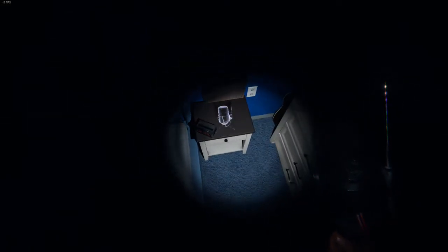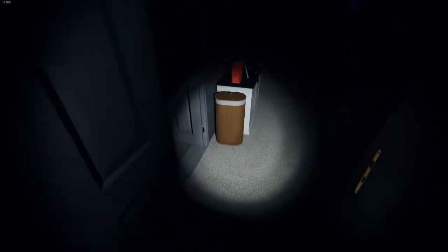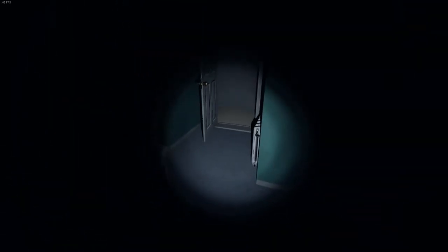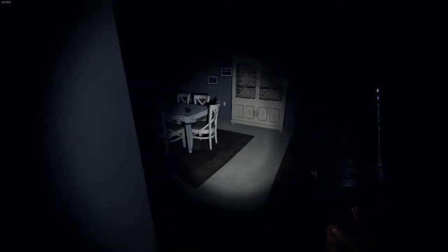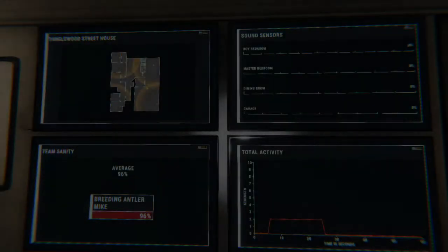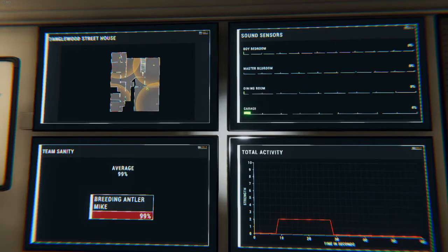First I'll be placing one on the end table in the boy's bedroom, taking the one from the foyer and putting it in the master bedroom bathroom. From there, I'll pick up the one in the middle of the living room and move it to the dining room table. Last but not least, we'll take our final sound sensor and put it on the shelf in the garage. This should give us a good net and a broad range of different areas where we'll be able to detect sounds and narrow down our search.